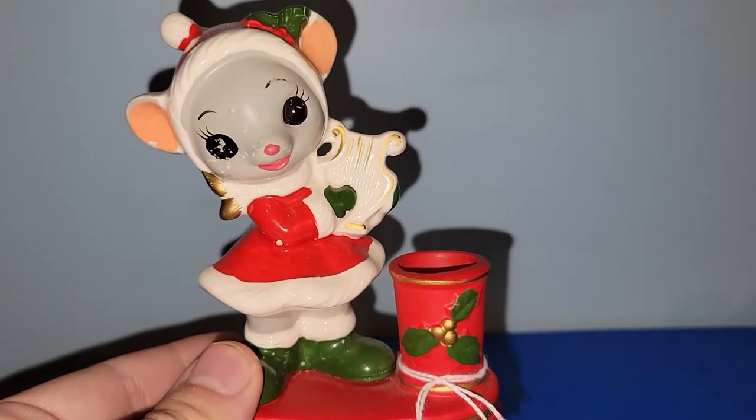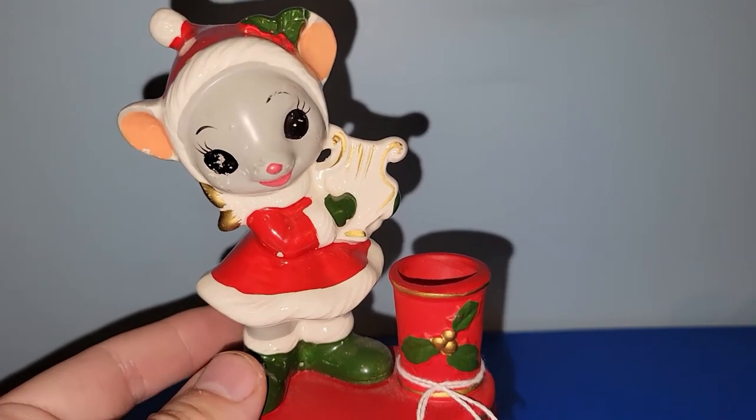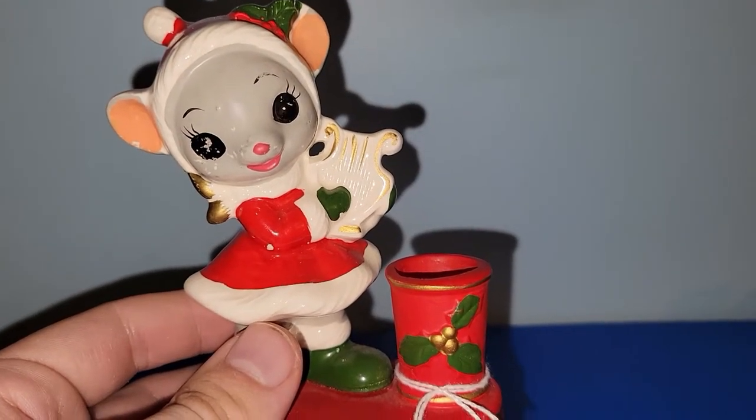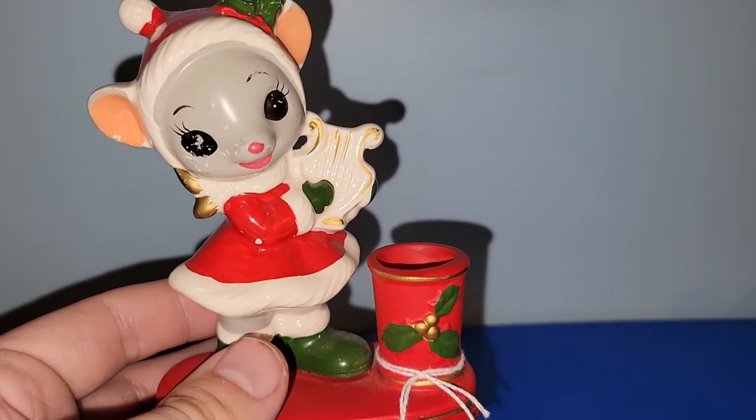For $3 I did pick up this 1960s mouse candlestick figurine. Be on the lookout for that at a live sale — I'm sure someone out there is going to really really like that.